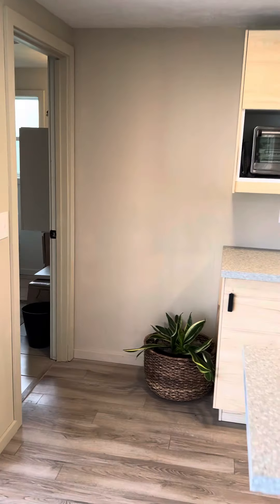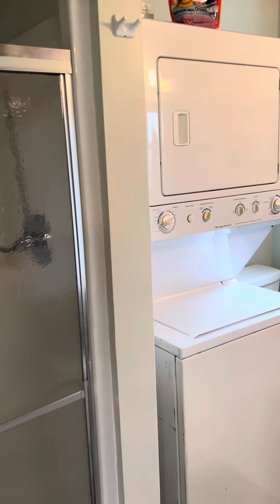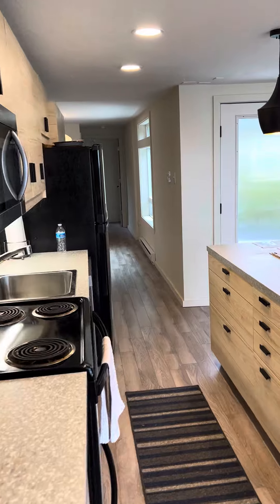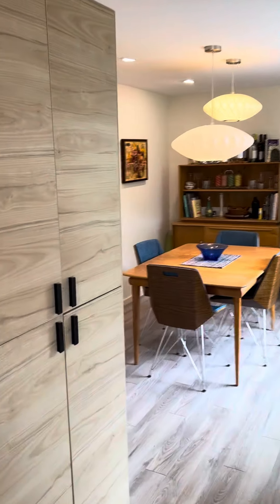Big open concept. You have a full bath here off the kitchen, and then the rest of the home is past the kitchen into this dining area. Lots of storage here.